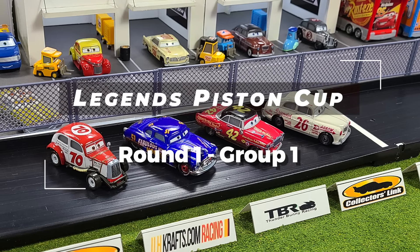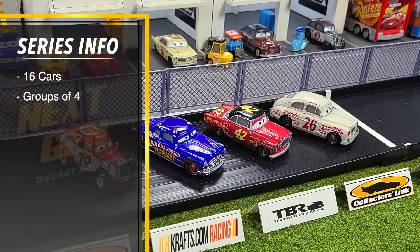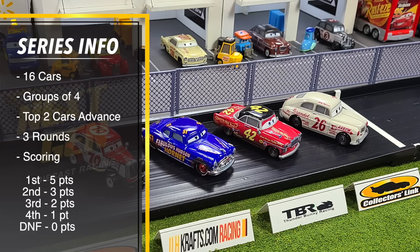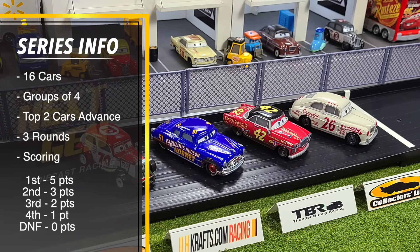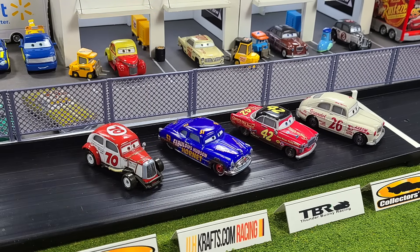Welcome back to Next Gen Diecast for the start of the Legends Piston Cup here at Thunder Mountain Speedway. The Legends Piston Cup will feature 16 cars split into groups of four. The top two cars in each group will advance. It will feature three rounds and the scoring for each race will be five points for first, three for second, two for third, one for fourth, and zero for DNF.